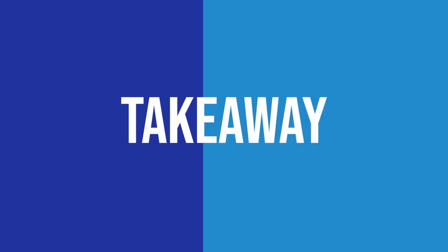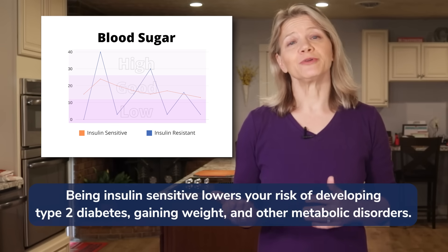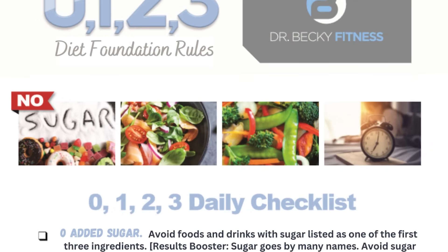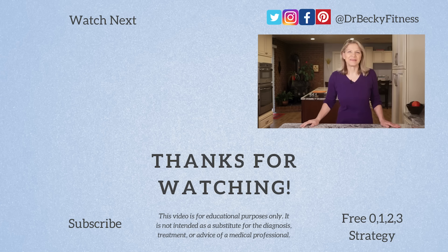The more insulin sensitive you are, the less insulin your body needs to manage blood sugar levels. That is something you want because it lowers your risk of developing insulin resistance, which can lead to type 2 diabetes, weight gain, and other metabolic disorders. You can fit exercise into your schedule — even exercise snacks that only require 30 seconds can lower post-meal blood sugar and insulin spikes, moving your body toward better insulin sensitivity. If you're also looking for a low-stress way to improve your diet, download my free 0123 strategy — 4 daily habits that get results. Click on the link in the description below the video.